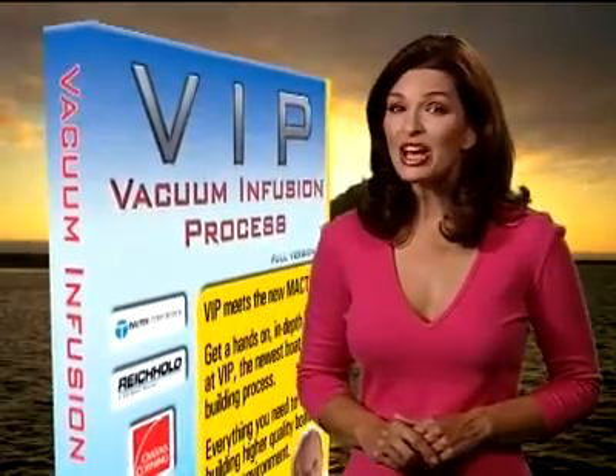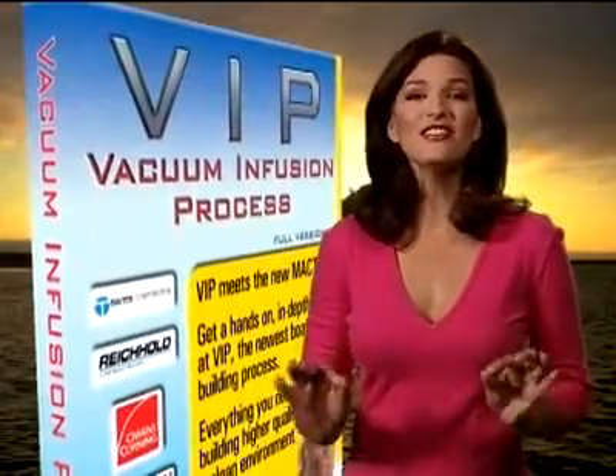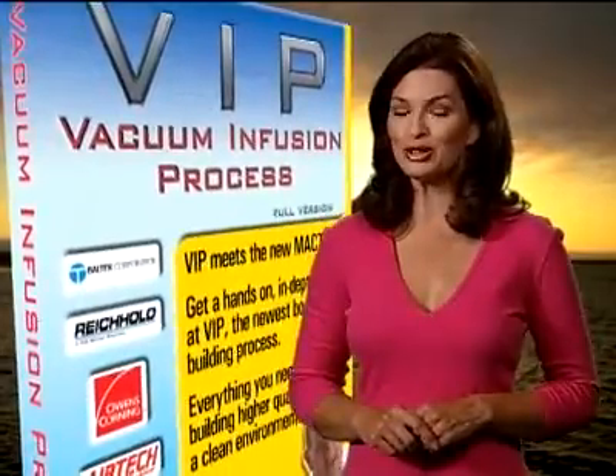Hi, I'm Sandy Miller, and I want to tell you all about an incredible DVD offer from master boat builder André Coquille.